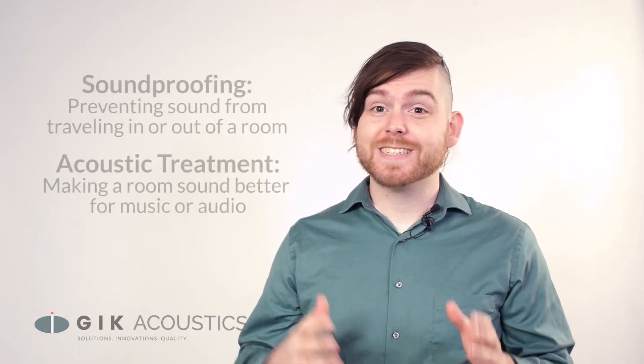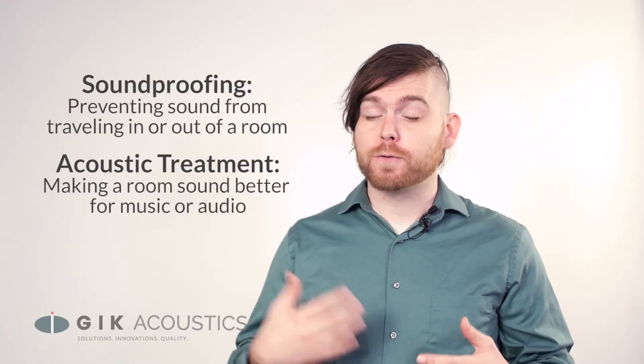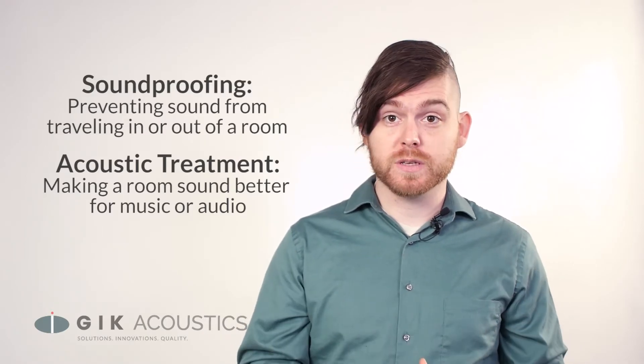Soundproofing and acoustic treatment are often confused with each other, and it's easy to understand why. Both require an understanding of the science of sound, and many acoustic treatment products are falsely held up as soundproofing solutions. The truth is, soundproofing a room by blocking sound and acoustically treating a room to make it sound better for playback or recording are completely different processes that require different tools and methods.